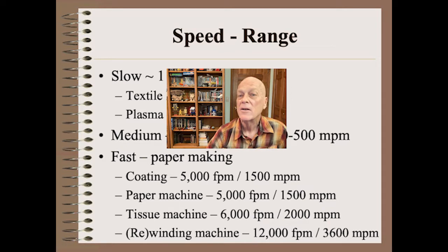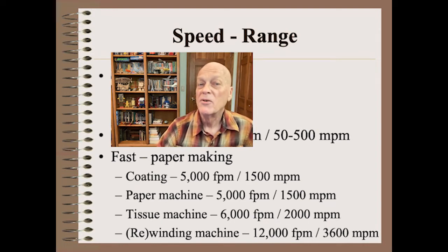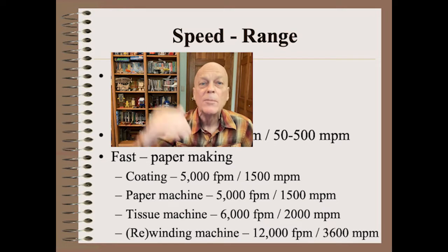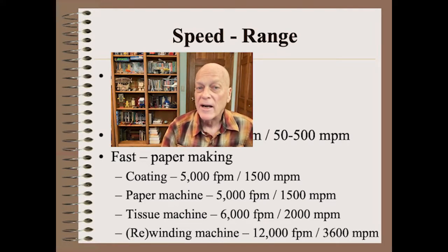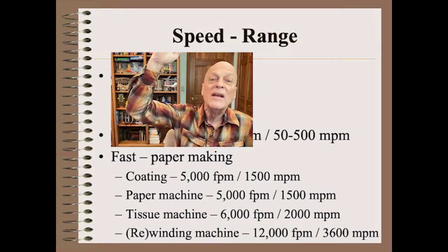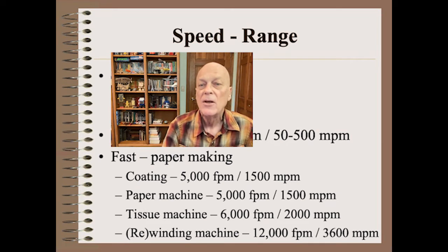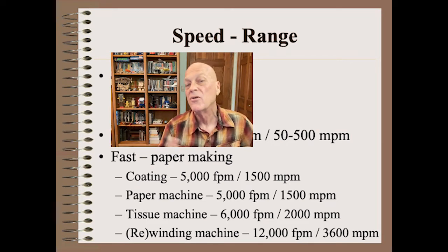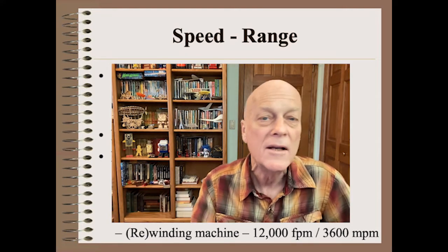Examples at the slow end include textile looms and some specialty types of plasma deposition on metals. The paper industry is by far the fastest. Paper producing machines can run as fast as 5,000 feet per minute, and the rewinders that follow are far faster still. I set winding records of 10,000 feet per minute in my lab at Beloit way back in 1985. Now production winder speeds in the paper industry top out at an incredible 12,000 feet per minute — more than 130 miles per hour, more than 200 kilometers per hour.